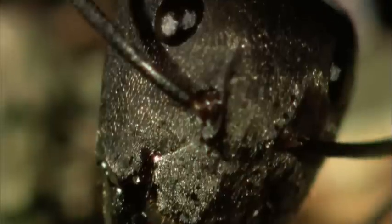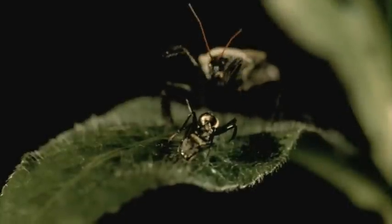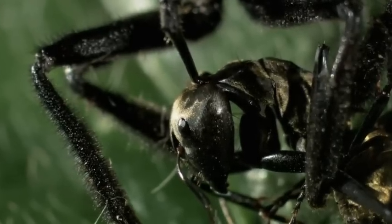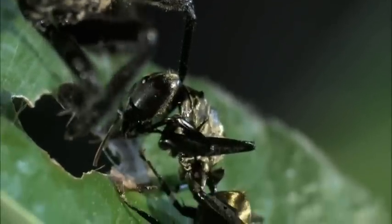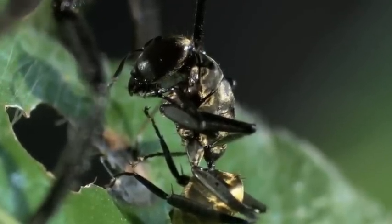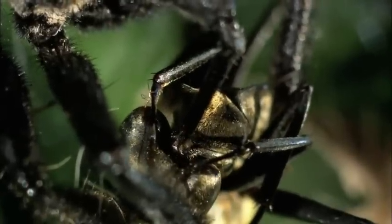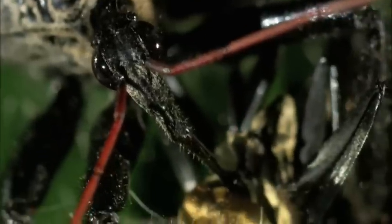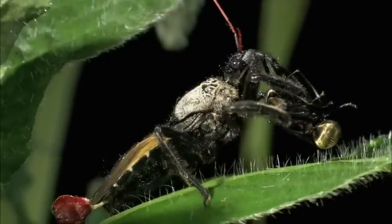The ant uses its speed advantage, but it's not quick enough. The probing proboscis finds its mark. The assassin bug's venom attacks both the nervous and muscular system, paralyzing the prey in just three to five seconds after being injected. The proboscis then switches from syringe to drinking straw, and the victim's liquified innards are sucked up by this all-in-one instrument of death.